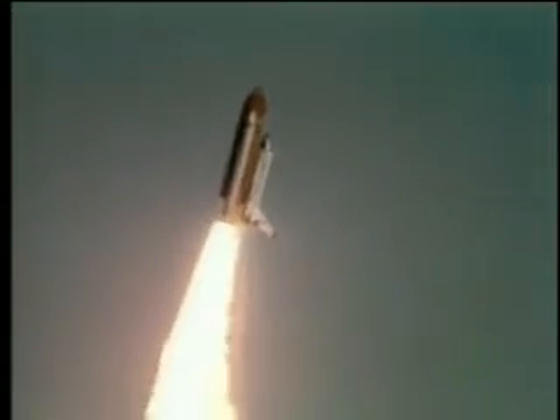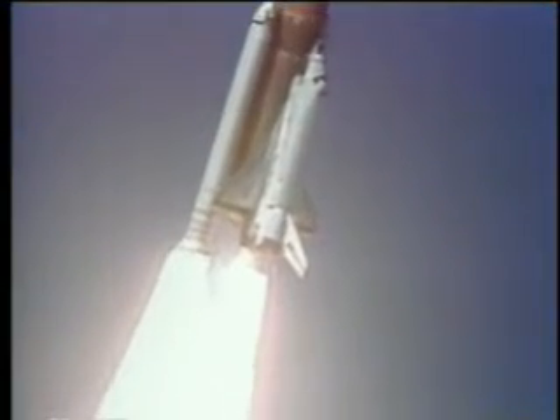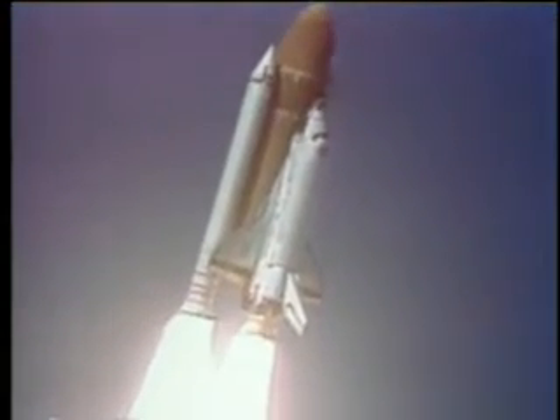Roger, roll, Challenger. Good, roll program confirmed. Challenger now heading down the range.